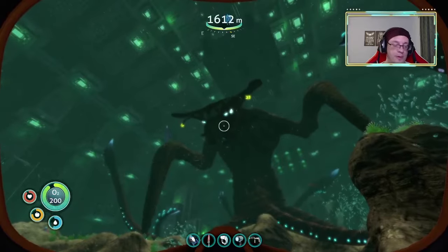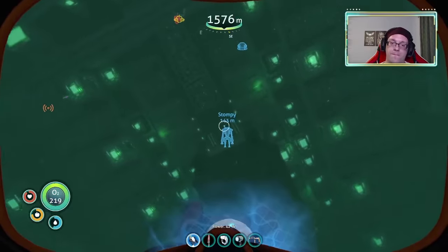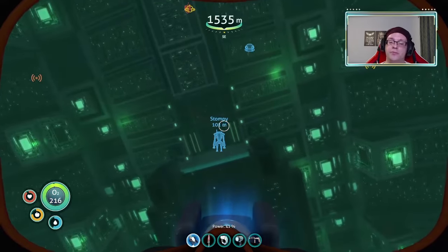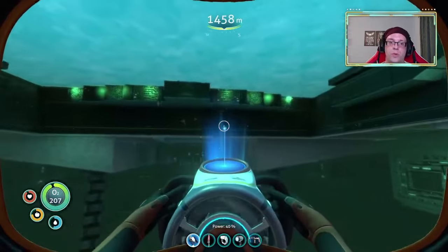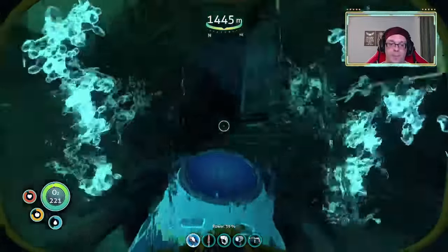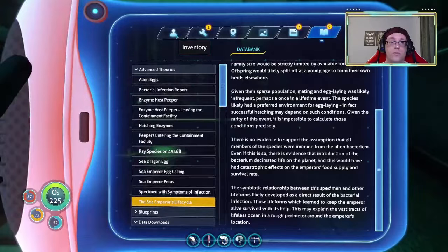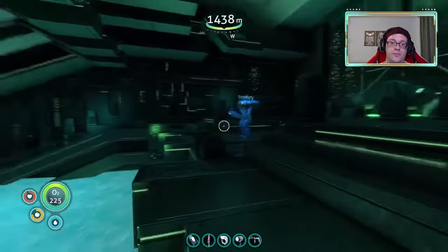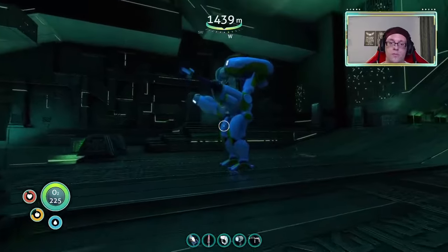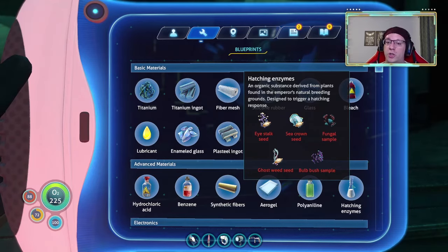Very well. I will be back once I have gathered what you need. Now that I have the blueprint, I can look at its requirements and grab them. But in all likelihood, that's going to be next time. The enzyme — hatching enzyme. A bulb bush. Yeah, most of these will be through the portals. There's four portals.